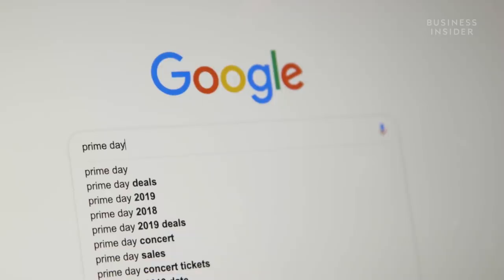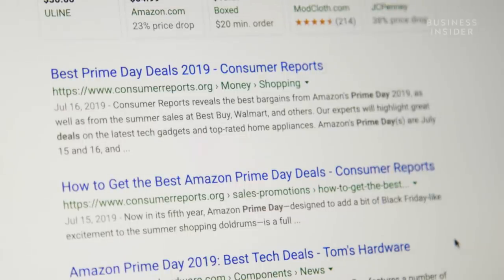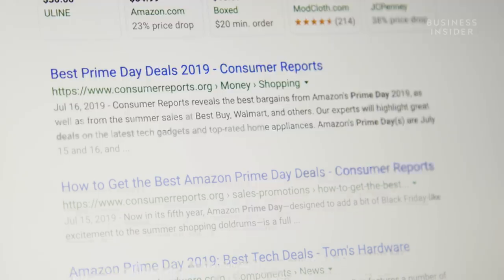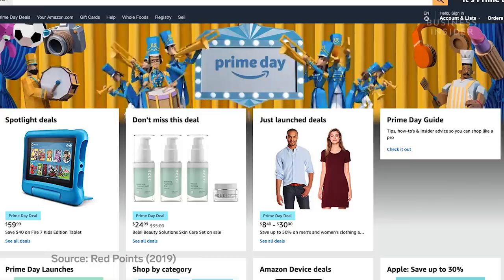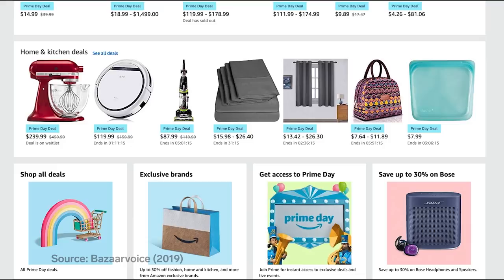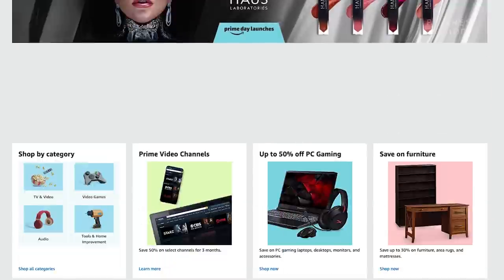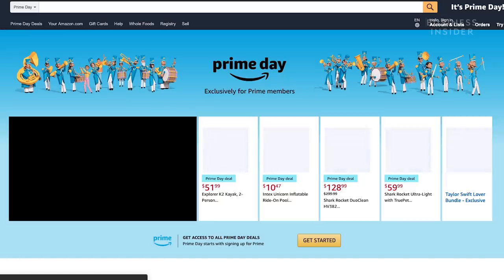Another major way Amazon promotes its Prime program is with Prime Day. Since launching in 2015, the July shopping event has offered extensive price cuts and deals for a limited time. Prime Day 2019 was Amazon's largest shopping event in its history. In a recent survey, 60% of Americans said they felt Prime Day pressured them to buy quickly, and 20% said they were already planning to spend $300. It's like Black Friday in the middle of July — a day for you to treat yourself and buy that thing you've been looking at.